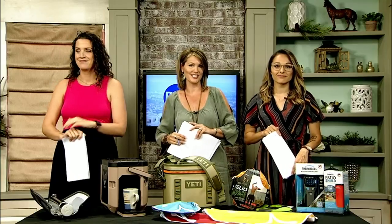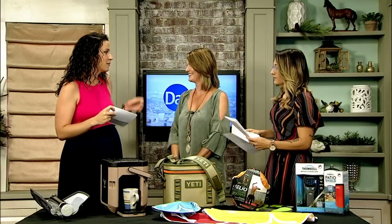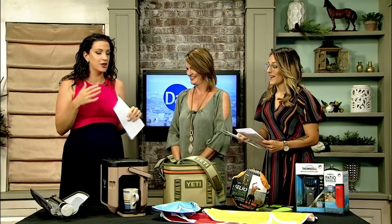Summer is in full swing, and with the humidity on the way out, many of you may be planning an outdoor getaway. For those of you looking for a more relaxing outdoor experience, we have some fun products to turn that camping trip into more of a glamping experience. Our producer Joanna is back with more of her must-haves, and who doesn't want to turn a camping trip into a glamping trip? It makes it a little bit more comfortable.